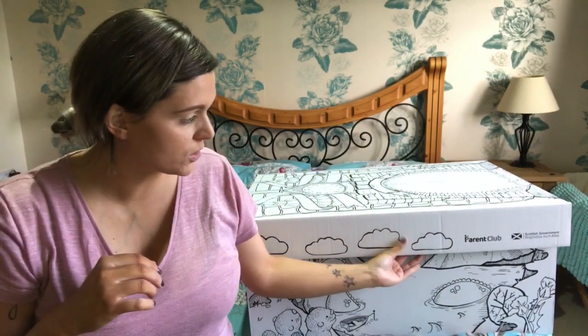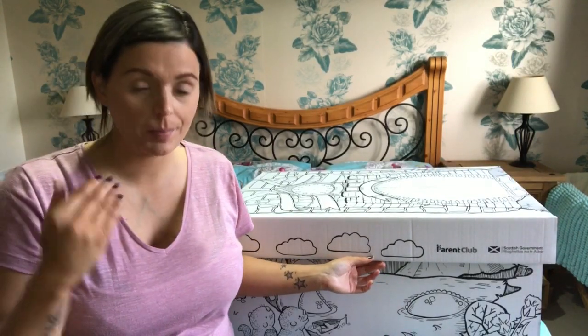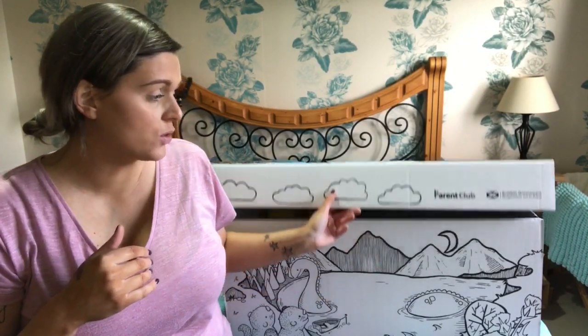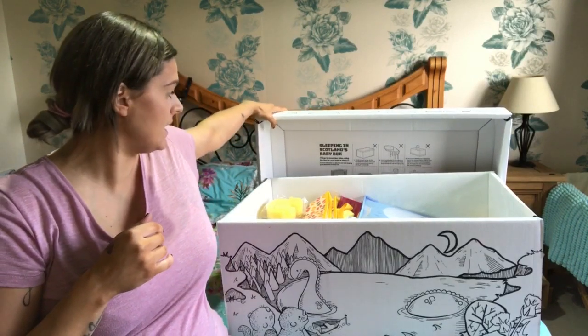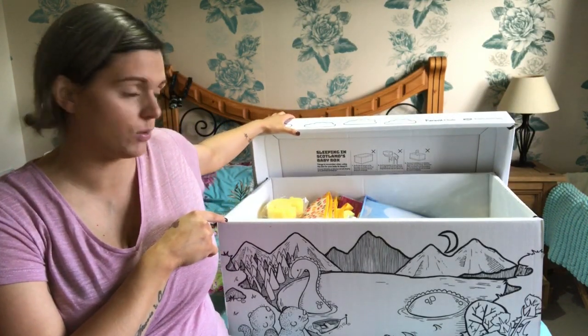If you don't know what the Scottish baby box is, it is a baby box that the Scottish government are giving out to parents-to-be, and you get loads of different stuff inside the box. I'm going to show you what is in it. The baby can also sleep in this box as well.